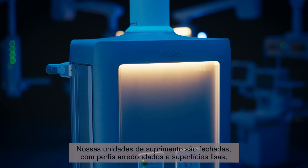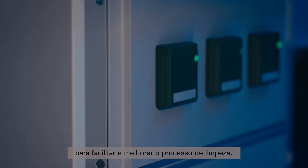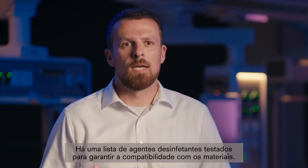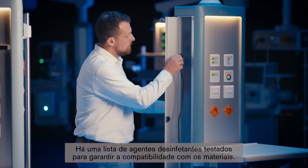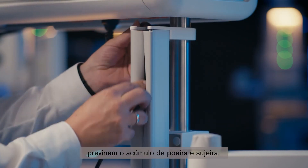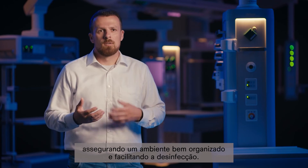Our supply units are designed with rounded profiles, smooth surfaces and closed housings to support an easy and effective cleaning process. One disinfectant can be used to reprocess the whole Drager workplace, and there is a list of various disinfectant agents tested to ensure material compatibility. Various cable management solutions like the column cable management or the pole cable management prevent accumulation of dust and dirt, ensuring a well-organized workplace and making it easier to wipe disinfect.